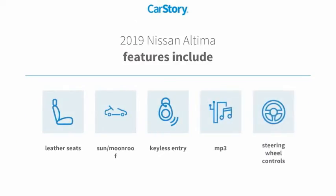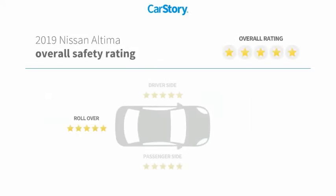Features also include keyless entry, leather seats, steering wheel controls, MP3, sun moonroof, and has been listed as an IIHS top safety pick with these ratings.